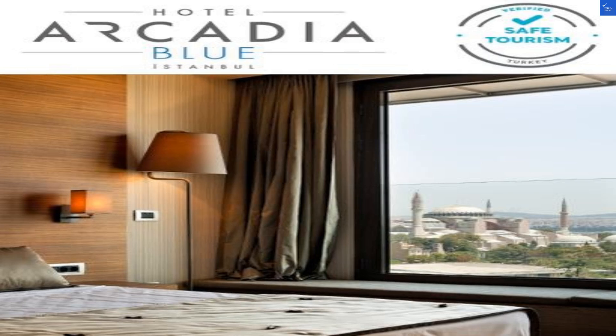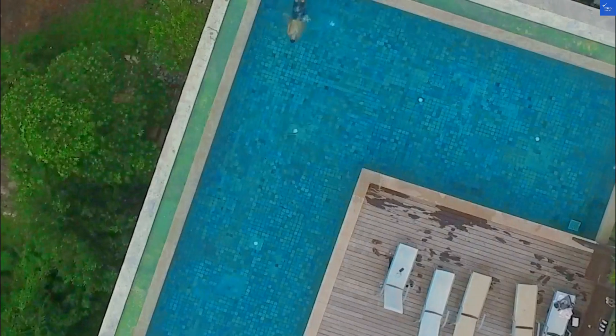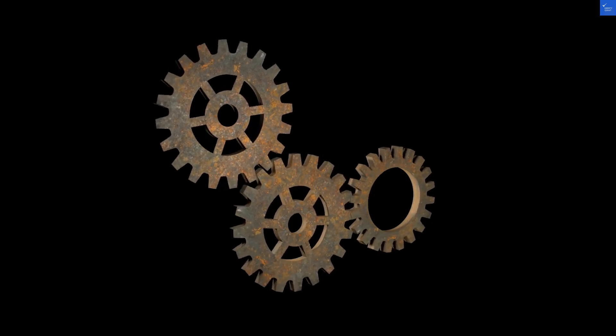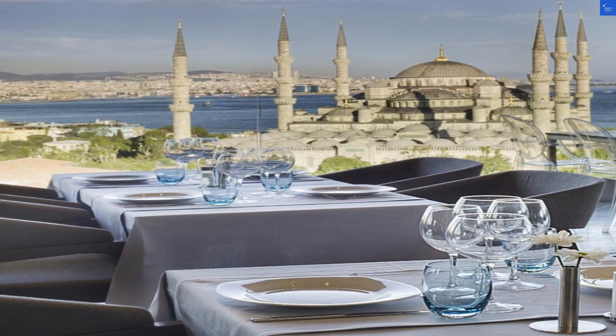Moving on to room quality. The hotel offers a range of accommodations with modern decor and comfortable furnishings. However, some guests have noted that the soundproofing could use a bit of love. So if you're a light sleeper, you might want to keep your earplugs handy. I'd rate the rooms at 6 out of 10.